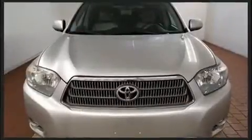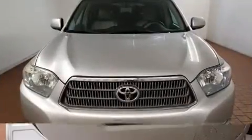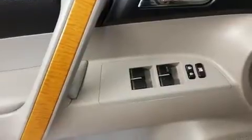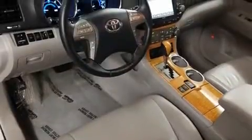Toyota infused the interior with top shelf amenities such as one-touch window functionality, adjustable headrests in all seating positions, heated door mirrors, remote keyless entry, rear wipers, and power windows.